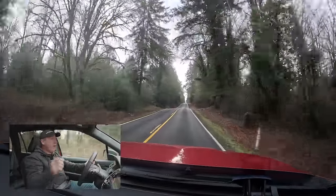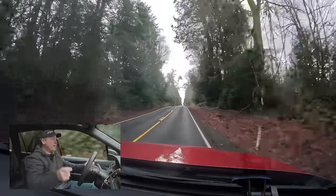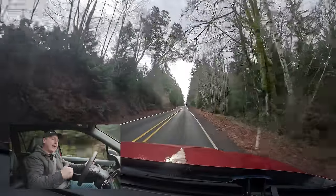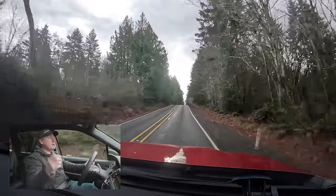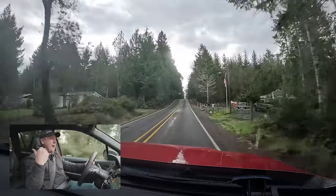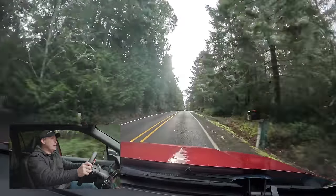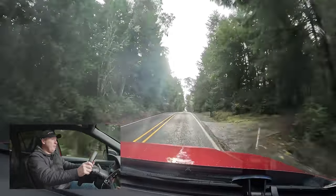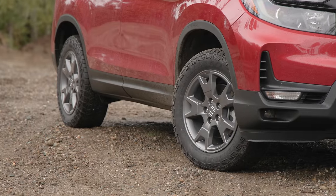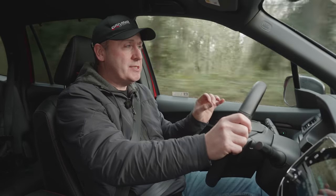Mechanically they're very similar, however the amount of power they put to the back and the duration for which they do it is very different. The Acuras are designed to drive more like a rear-wheel drive car, so you get a lot more power to the back more often, with more left-right distribution as well. But here, driving along this country road, this car feels great — very comfortable. We do have chunky all-terrain tires on here, and they do add some extra noise to the cabin.